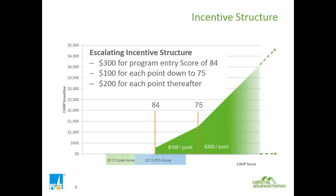The incentive structure, available on our webcap-PGE website, starts at $300 for a score of 84. Every point below, down to 75, earns another $100. Below 75, it's $200 per point. The escalating incentive structure aims to encourage builders to expand their scope of work for deeper energy savings.